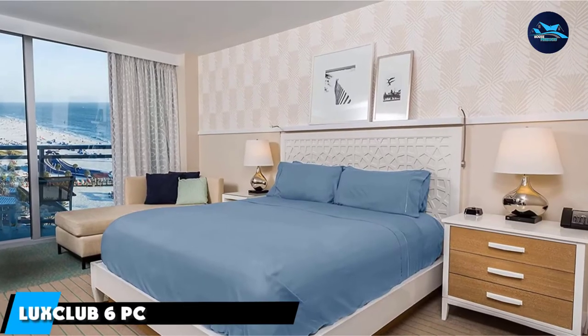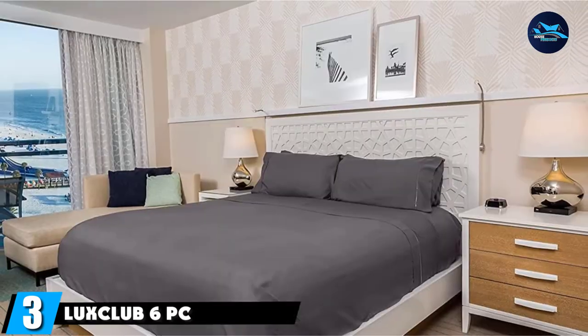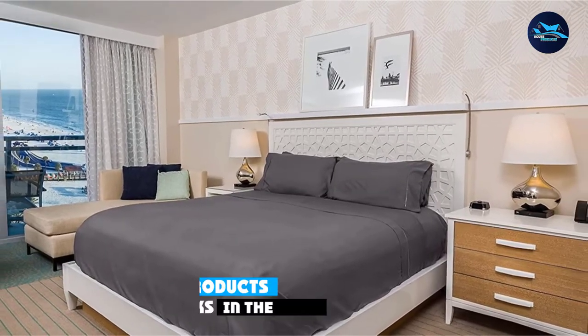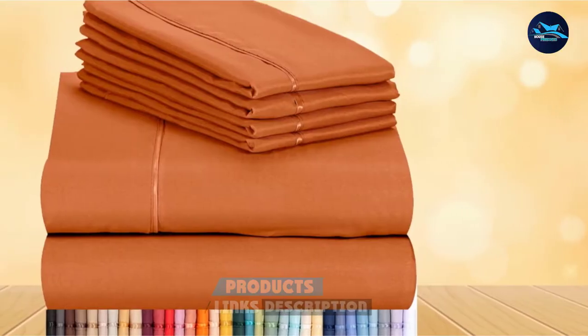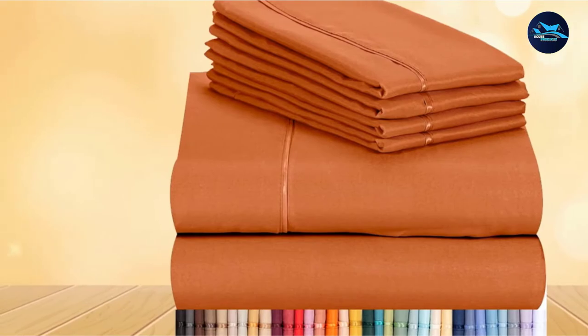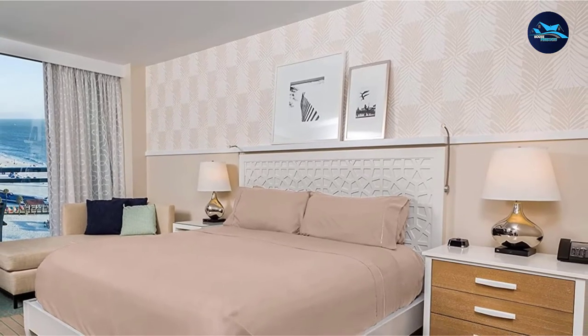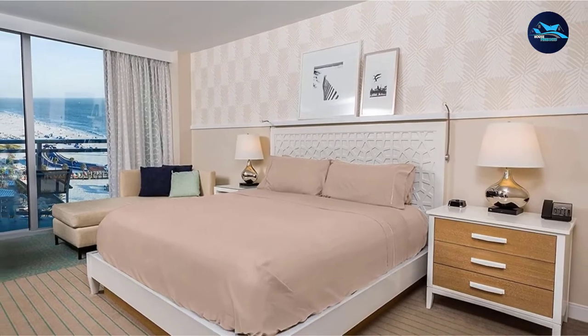The number three position is held by Luxe Club 6PC Sheet Set Bamboo Sheets. This soft bamboo blend offers some of the same breathability, moisture-wicking, and temperature regulation as its more expensive counterparts. The eco-friendly bamboo viscose and microfiber blend is wrinkle-free and fade-resistant. It's also antibacterial and hypoallergenic.